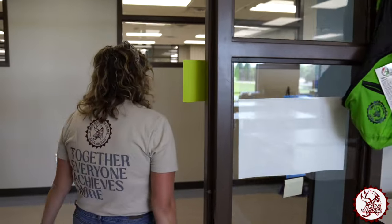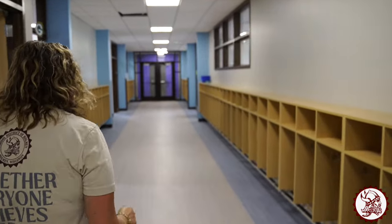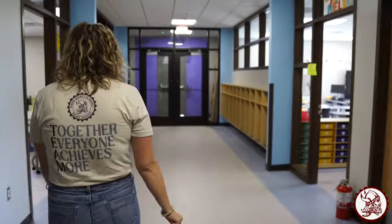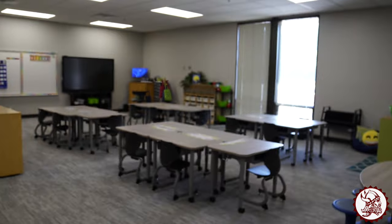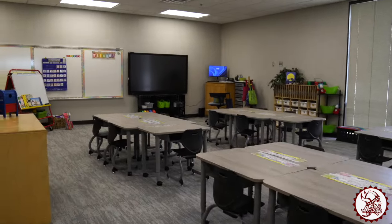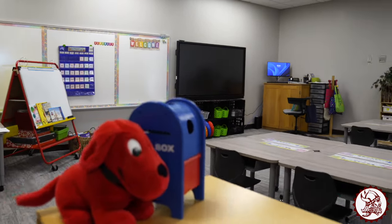Let's keep going down the hallway. If you are a first grader coming to Viking, you get to take a little sneak peek at what your room might look like. Here's a first grade classroom — they have new desks, new chairs, a fun reading corner, all ready for you to learn and grow on Monday.